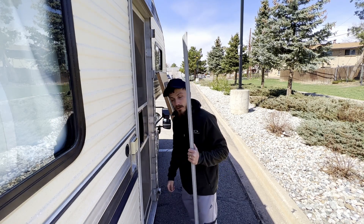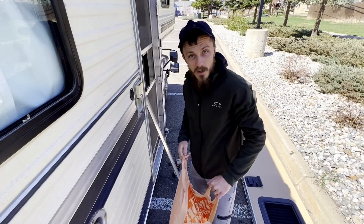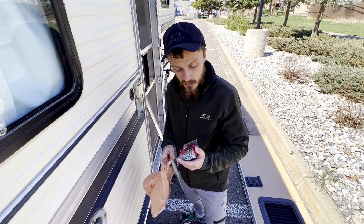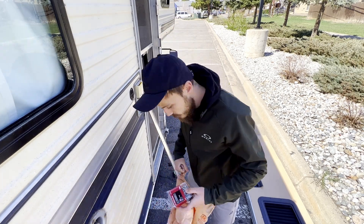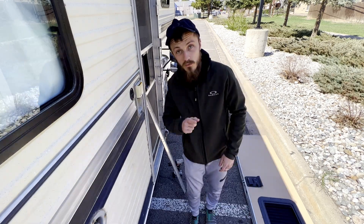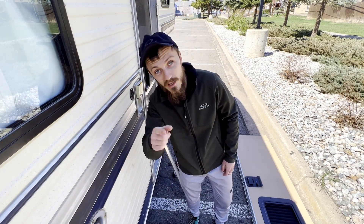I'm gonna run into Home Depot real quick. Grabbed the Loctite Ultimate — it's usually pretty good — and a pack of number eight, one-inch screws, a quarter inch longer than the other screws. I'm trying to make this quick because it's cold, no sun, and it's windy. Nobody wants to be here that long, so let's get it.